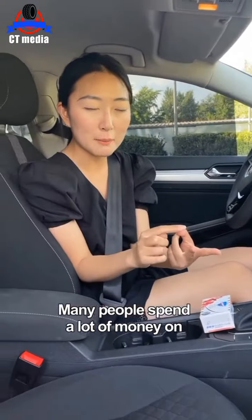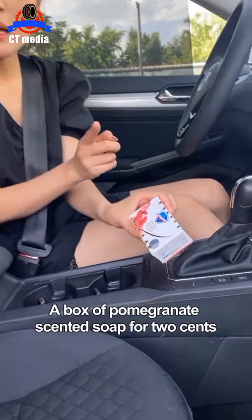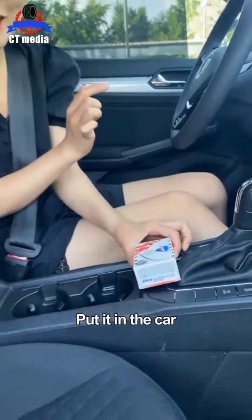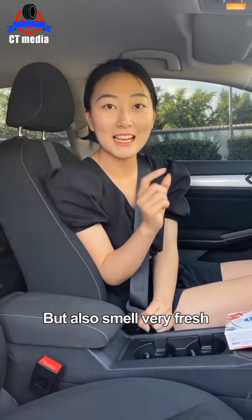Many people spend a lot of money on aromatherapy and charcoal packs. In fact, you only need to buy a box of pomegranate-scented soap for 2 cents. Then poke a few holes in the top of the soap dish and put it in the car. This will not only effectively remove the strange smell, but also smell very fresh.